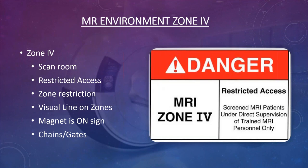Zone four is the actual scan room — a highly restricted zone. You don't want anyone unscreened anywhere near zone four. There should be visual signs and a 'Magnet Always On' sign on the doorway to zone four at all times. The 'Magnet Always On' sign must be connected to the auxiliary power of the facility so it stays lit even during a power outage.